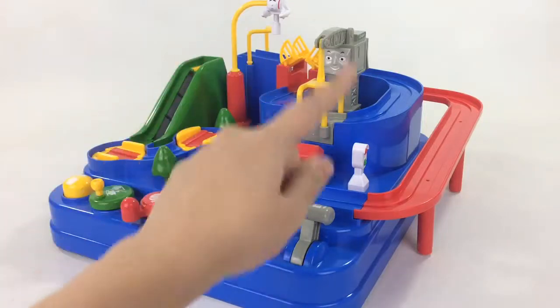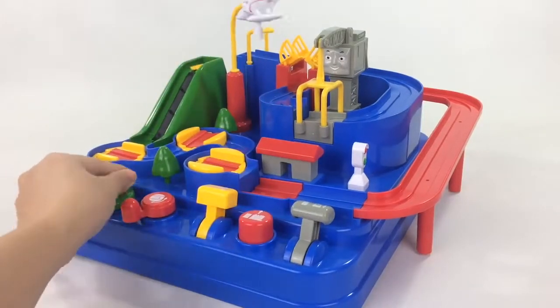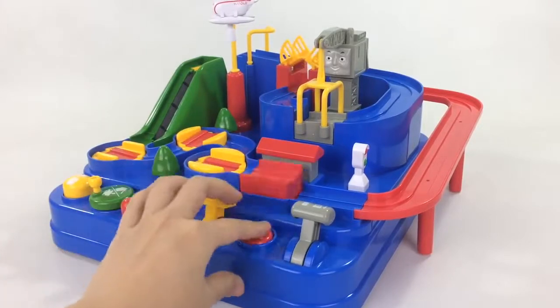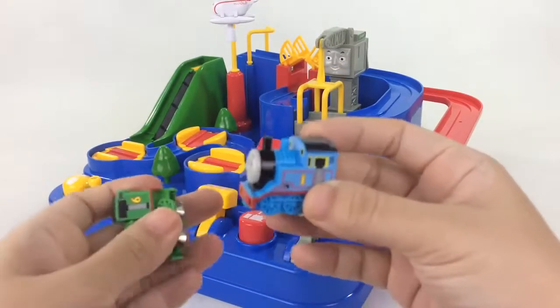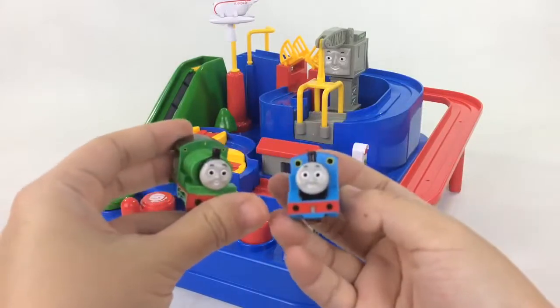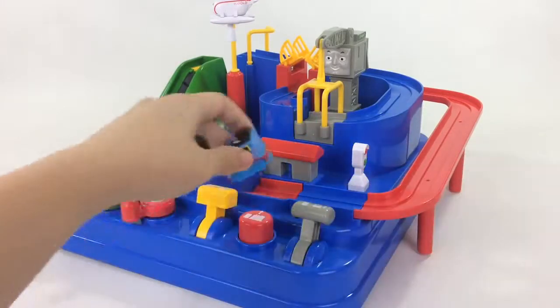Wow! Check out this awesome Thomas and Friends Adventureland. It's got tracks and lots of buttons and levers so you can let Thomas and Percy go around it. Let's try it.